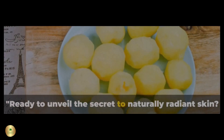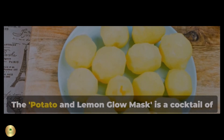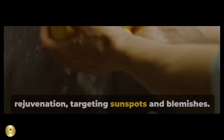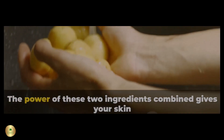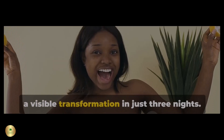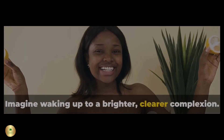Ready to unveil the secret to naturally radiant skin? Here's our first mask. The Potato and Lemon Glow Mask is a cocktail of rejuvenation, targeting sunspots and blemishes. The power of these two ingredients combined gives your skin a visible transformation in just three nights. Imagine waking up to a brighter, clearer complexion.